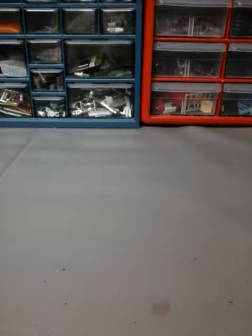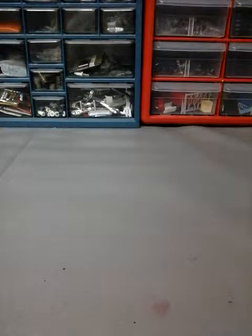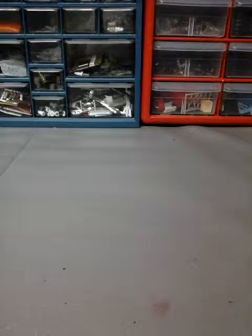Hi everybody, this is Lindog here again with another Hot Wheels peg hunting video for April 2019. I'll be showing you all the G-case cars that I've gotten within the past week, and I have a very big haul — I got all the G-case cars within one week at two different Walmarts.